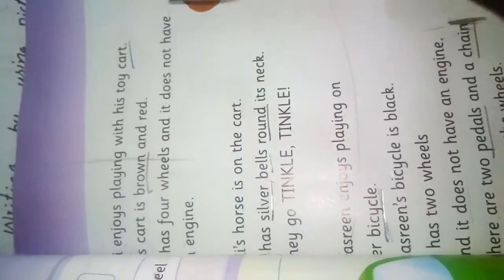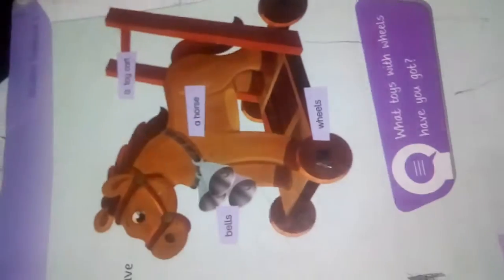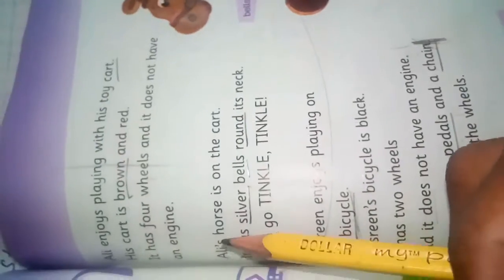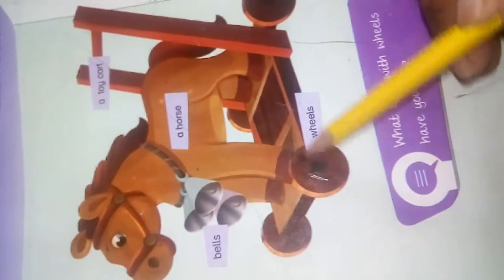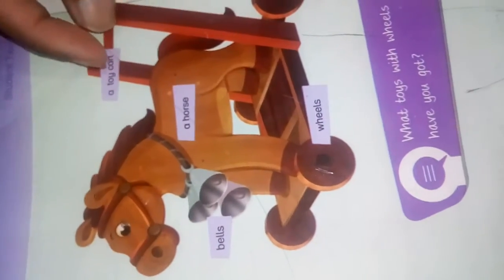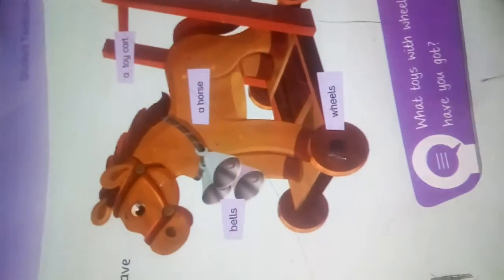It has four wheels and it does not have an engine — as you see, it just moves on its wheels. Ali's horse is on the cart. Students, this is a cart, and the horse is standing on the cart. When we push this cart, the cart moves and the horse also moves with the cart.